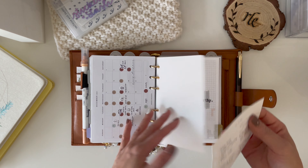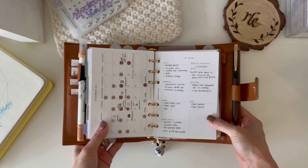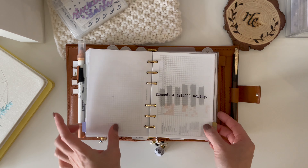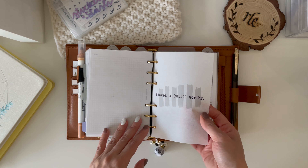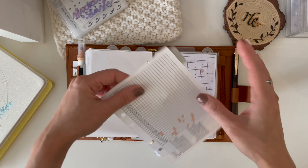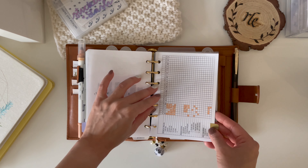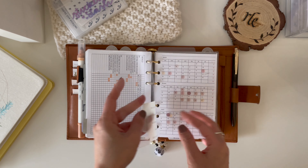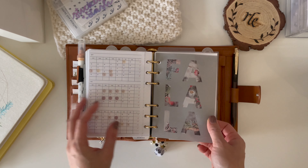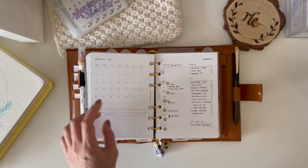Then I have my monthly — still from Paper Tess, it's a custom made one with the horizontal month review. Then my to-dos, a dashboard I made on Canva, my December habit tracker and new tracker from Peanuts Planner Co. Another freebie from Pen and Paper Plans, and something from Paper Tess — planning with Aloe.